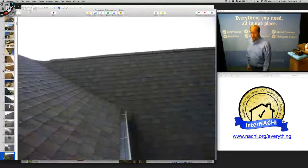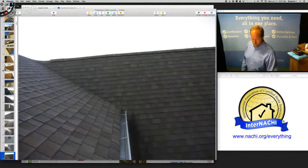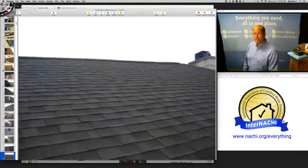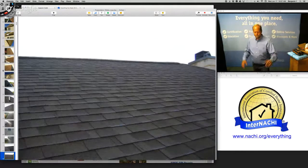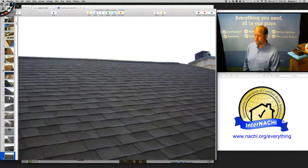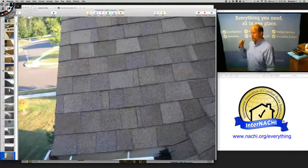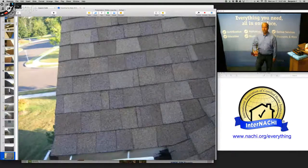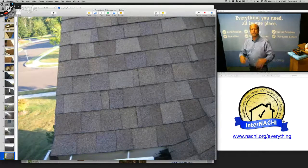The roof covering materials look in great shape. I'm up on my ladder at the gutter's edge — it's a little slippery so I'm not going up on the roof, but I'm looking for anything cracked, damaged, curled, missing, any patching. I'm also looking at anything that penetrates the roof: chimneys, vent pipes, skylights, anything attached to the top of the roof covering.